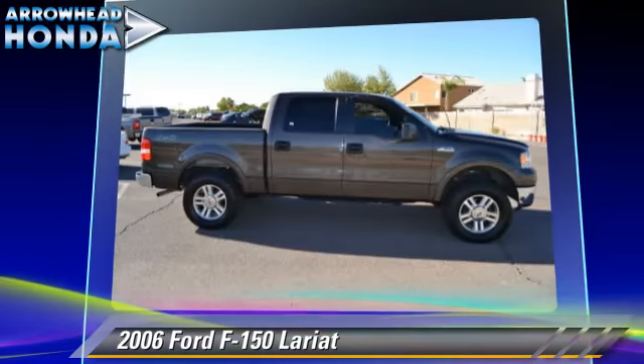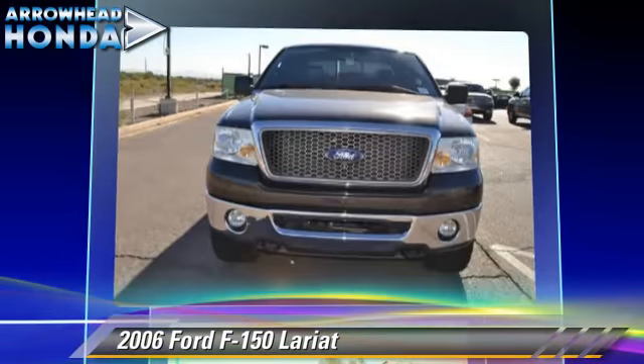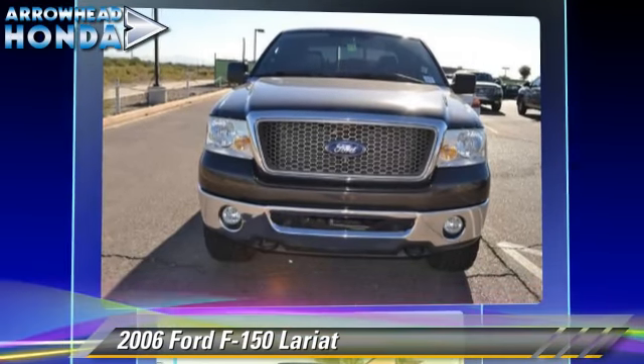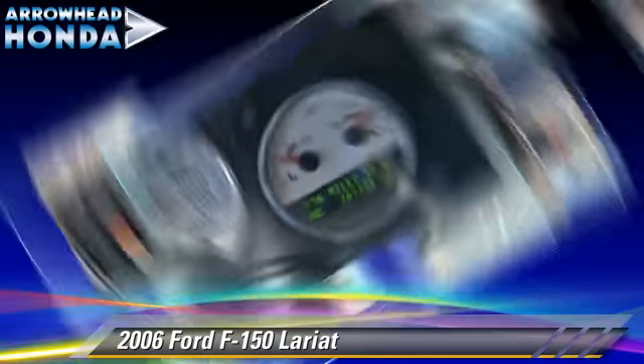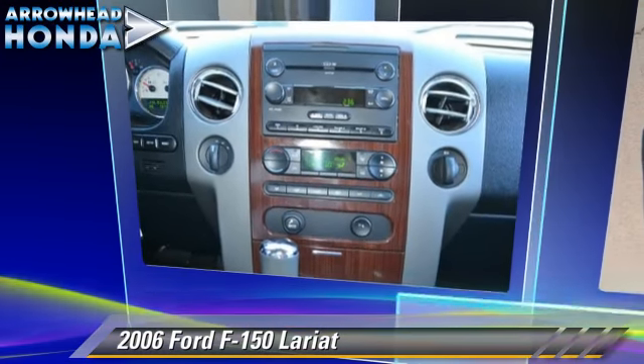Safety features include fog lights, dual front airbags, and 4-wheel ABS. Comfort and convenience features include power steering, power windows, and leather seats. Give us a call to schedule your test drive today.